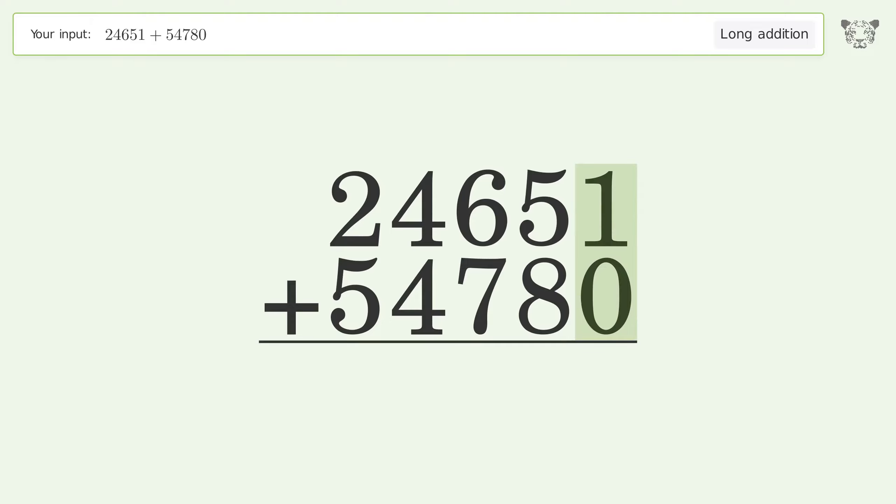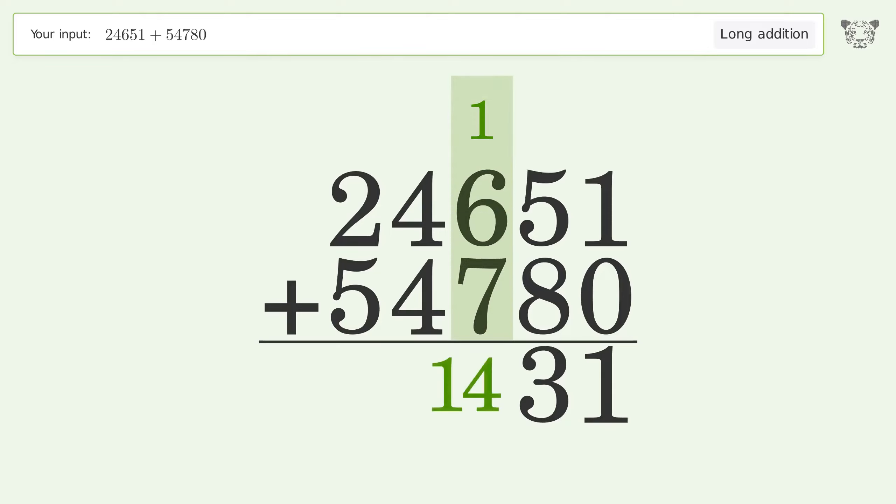1 plus 0 equals 1. 5 plus 8 equals 13 — carry 1 to the hundreds place. 1 plus 6 plus 7 equals 14 — carry 1 to the thousands place.